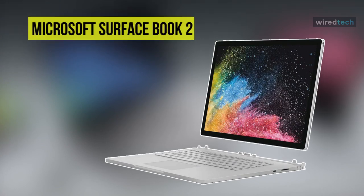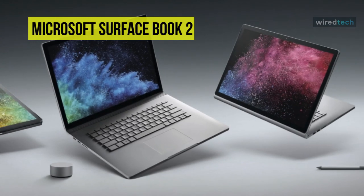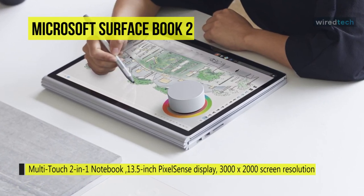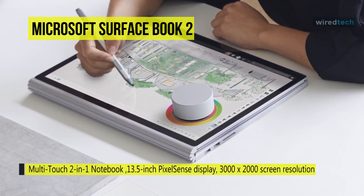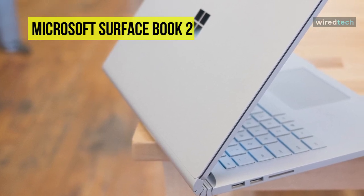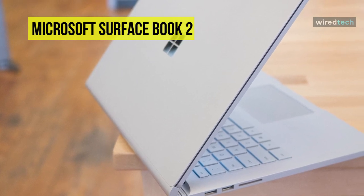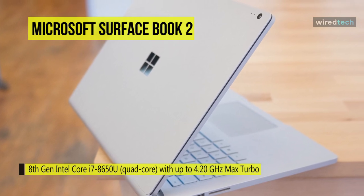The Microsoft Surface Book 2 multi-touch 2-in-1 notebook is a high-performance laptop-tablet hybrid with power and versatility. Its 13.5-inch PixelSense display features a 3000 by 2000 screen resolution and a 3:2 aspect ratio. The system is powered by an 8th gen Kaby Lake R 1.9 GHz Intel Core i7-8650U quad-core processor with a dedicated NVIDIA GeForce GTX 1050 graphics card with 2 gigabytes of GDDR5 VRAM.